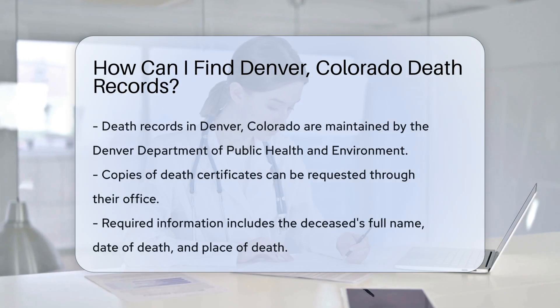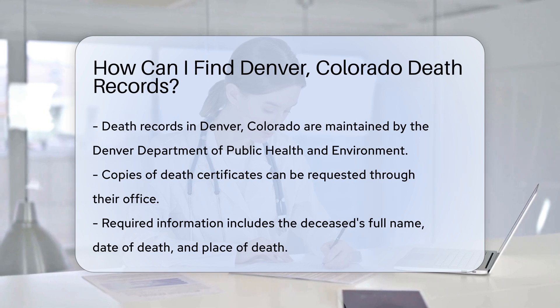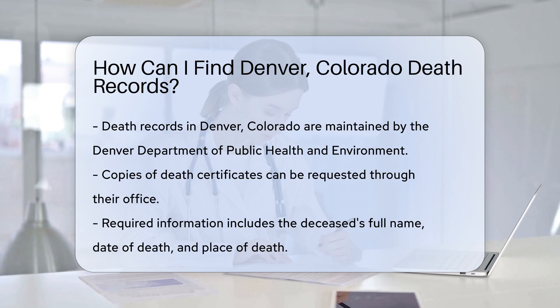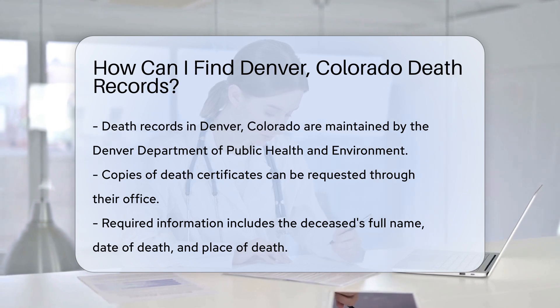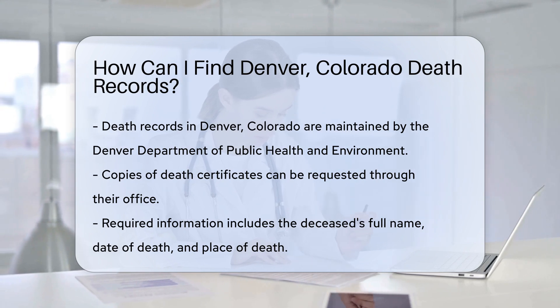Finding death records in Denver, Colorado can be a straightforward process if you know where to look. The Denver Department of Public Health and Environment maintains these vital records. You can request copies of death certificates through their office. To obtain a death certificate, you need to provide specific information.